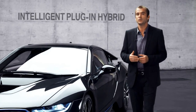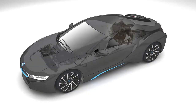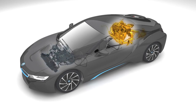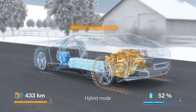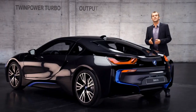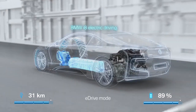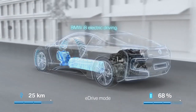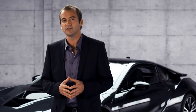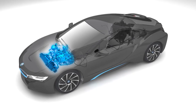First, the intelligent plug-in hybrid in the new BMW i8 combines the best of both worlds in that it has a petrol engine and an electric motor. The first is a twin-power turbocharged three-cylinder sitting on the rear axle delivering an output of 231 horsepower and 320 Newton meters of torque. The latter is an electric motor that represents the latest addition to BMW's eDrive technology, sitting on the front axle.